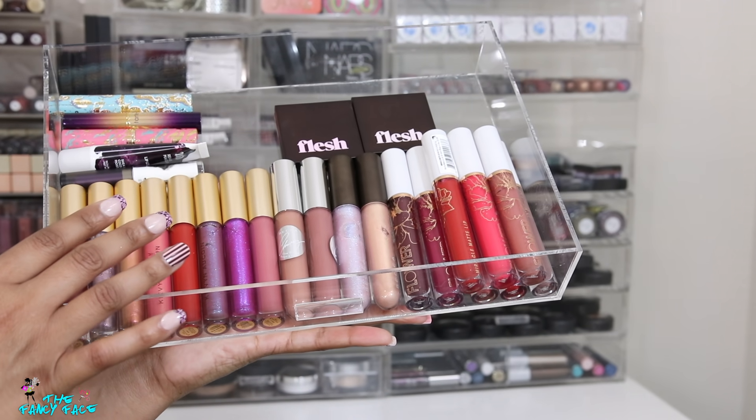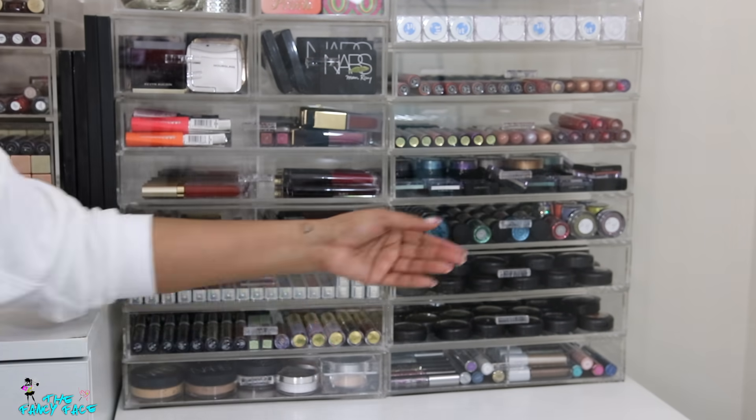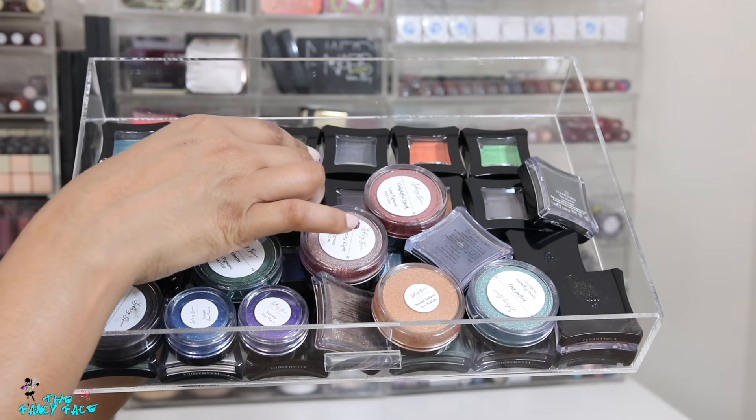I also have some Flower Cosmetics products — really beautiful matte lipsticks, actually pretty nice. And two of the pressed cheek and lip products from Flesh, plus a couple of miscellaneous items from Urban Decay and Tarte.